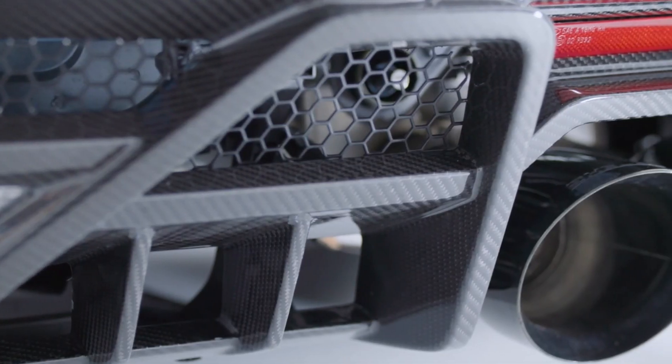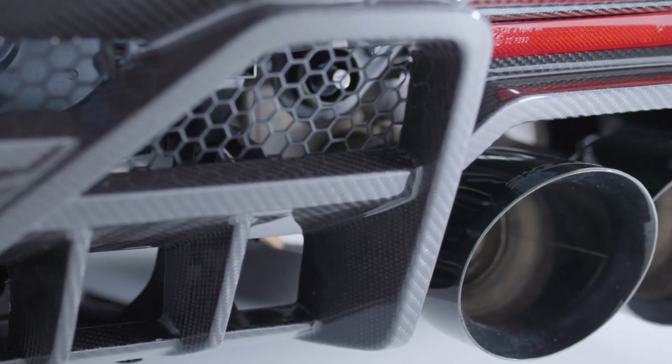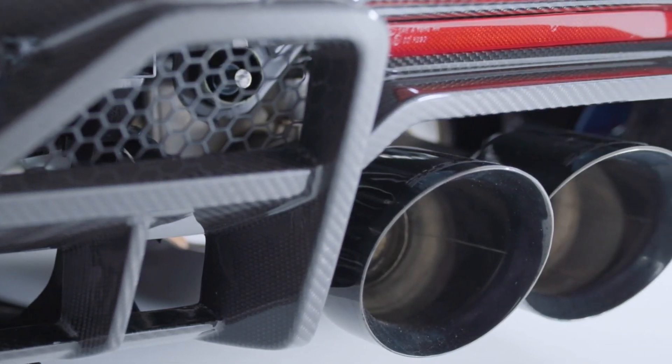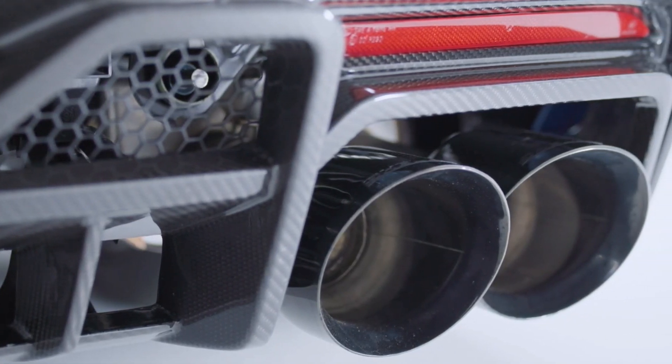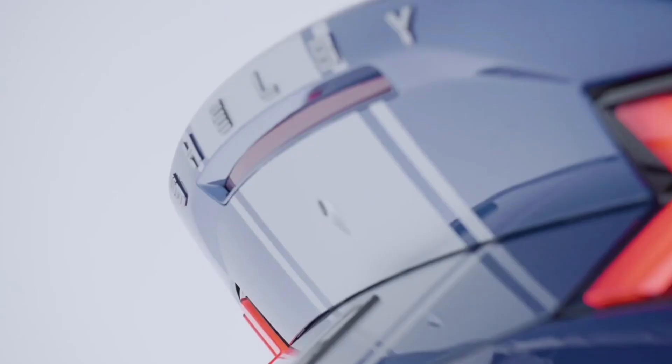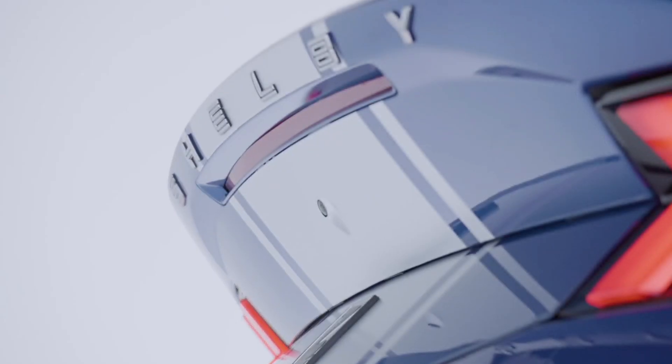So there you have it — a car that's not just about raw power or stunning looks, but one that also offers the allure of exclusivity. With its aggressive styling, formidable power, and extreme exclusivity, the 2024 Shelby Mustang Super Snake S650 convertible is truly a car like no other.